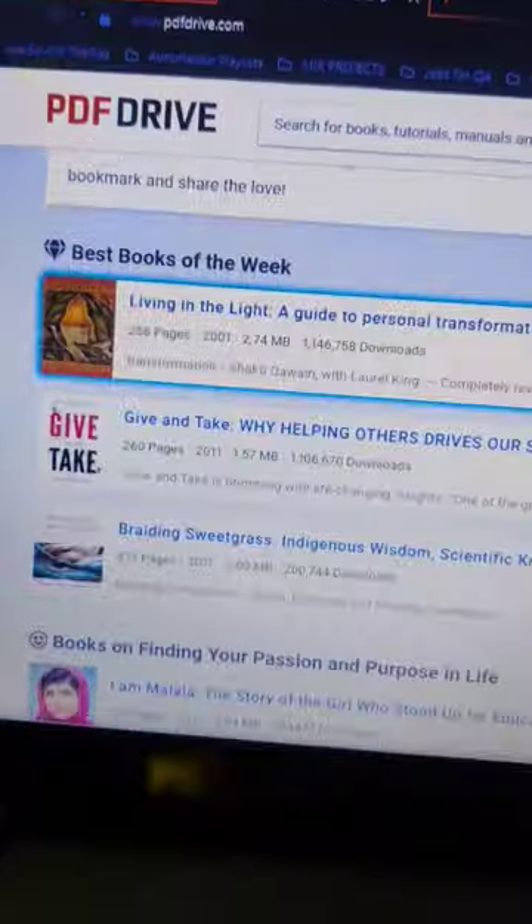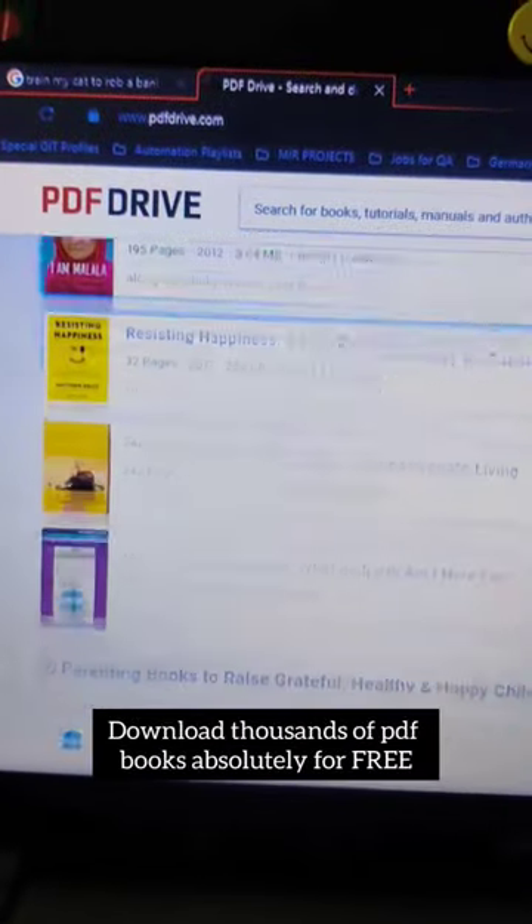PDFDrive.com — Download Thousands Of PDF Books Absolutely For Free.